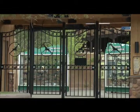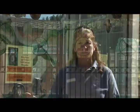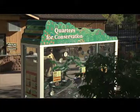Bob Chastain, our president and CEO of the zoo, wanted to have more of an effect for conservation in the field especially. So in order to raise more funds to give to field conservation efforts and to have our guests engage more and be more aware of our conservation efforts, we came up with an idea called the Quarters for Conservation.